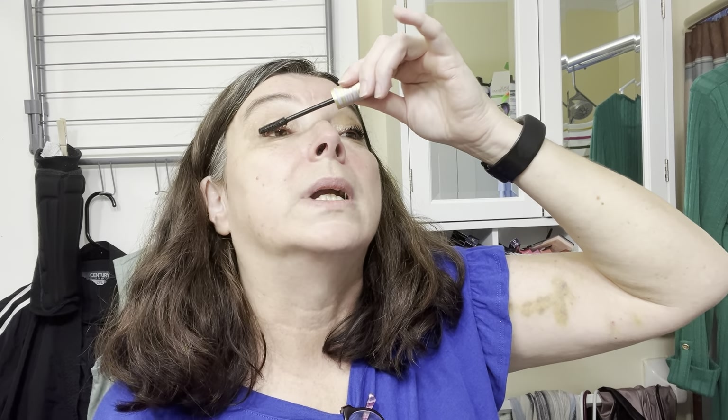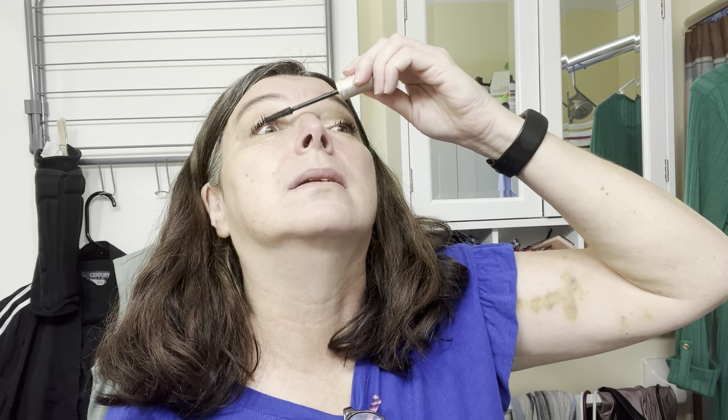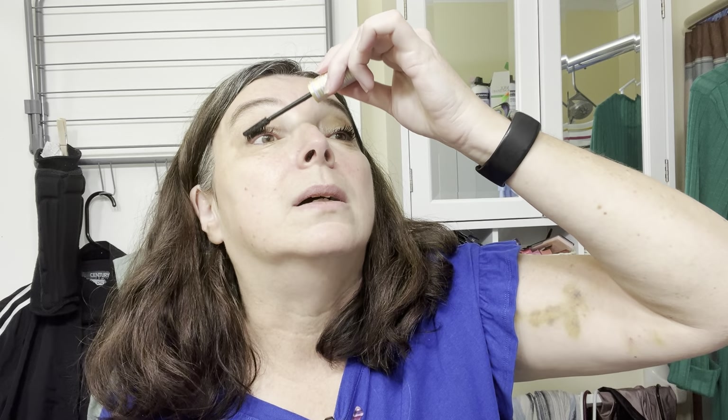I didn't wear any makeup to the reunion, and I'll tell you the two reasons why. We had to be up and drop Mayor at daycare by eight, and we actually got there a little early. Then we had to come back and pick the kids up and head on to Ohio. We wound up being the first ones there — it only took me 39 years to win that award! Yes, we have awards at our reunion.